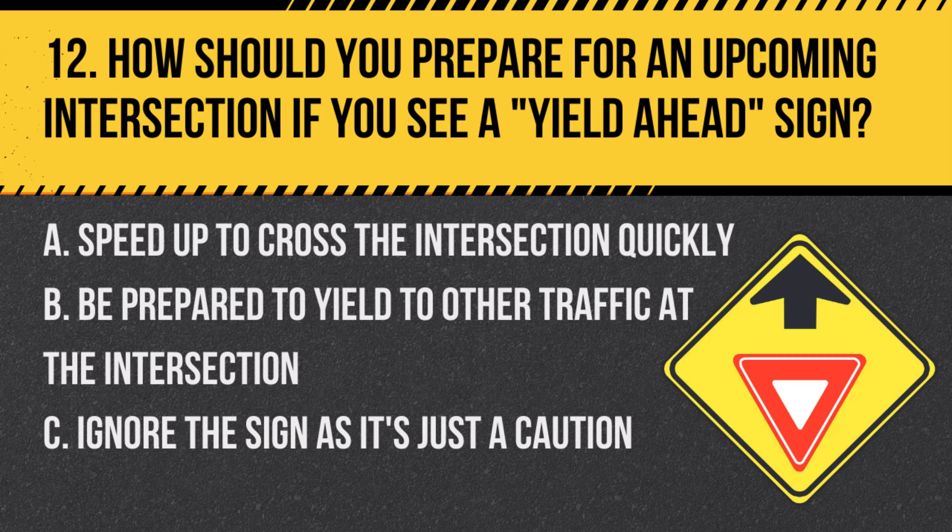Question 12: How should you prepare for an upcoming intersection if you see a YIELD AHEAD sign? A. Speed up to cross the intersection quickly. B. Be prepared to yield to other traffic at the intersection. C. Ignore the sign as it's just a caution. Answer: B. Be prepared to yield to other traffic at the intersection. This sign indicates a yield point ahead.